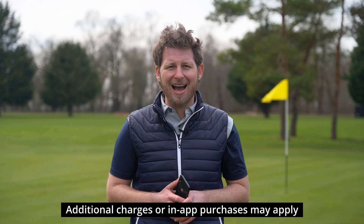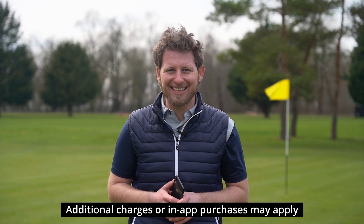Hello from Burley Park Golf Club and welcome to this video about the best golf apps you can get for your smartphone. There are a plethora of them out there, some of them are absolutely fantastic and we're going to walk you through a few of our favourites.